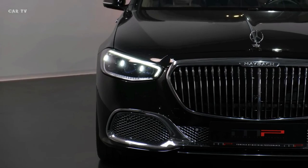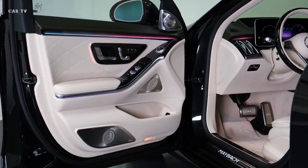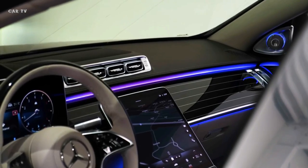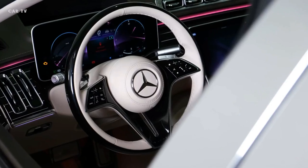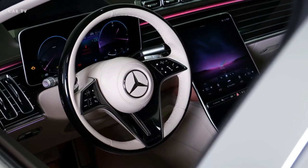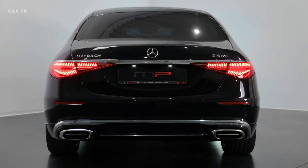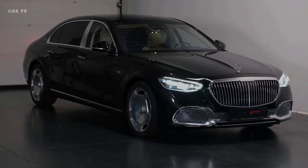The Mercedes-Benz Maybach S-Class is essentially a longer version of the V222 Mercedes-Benz S-Class, with a 207 mm longer wheelbase measuring an enormous 3,365 mm. The front of the long bonnet continues to adorn the Mercedes-Benz three-pointed star, with the majority of the exterior design shared with the S-Class. The Maybach, however, gets a different front grille, front and rear bumpers, as well as unique 20-inch wheel designs.